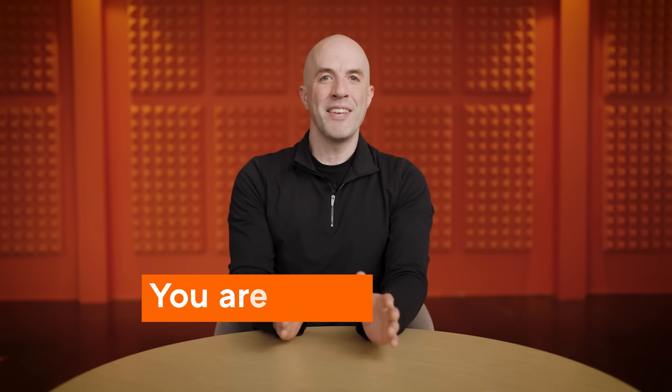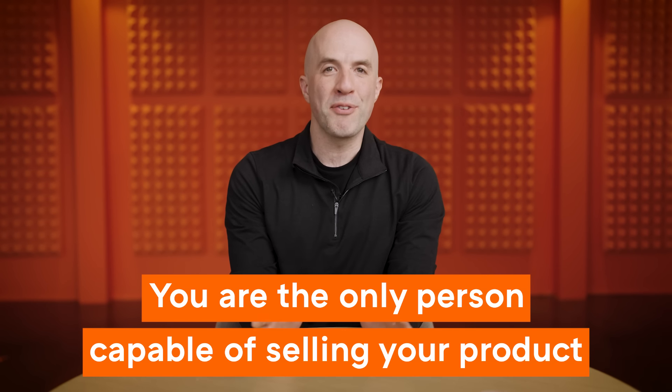If you're the founder of an early stage startup and you're building a product that you're hoping other businesses will buy, you are capable of selling it. That's the good news. The bad news is that you're probably the only person capable of selling your product — if you aren't able to sell it yourself at first, chances are you're not going to be able to hire somebody else to do it for you.